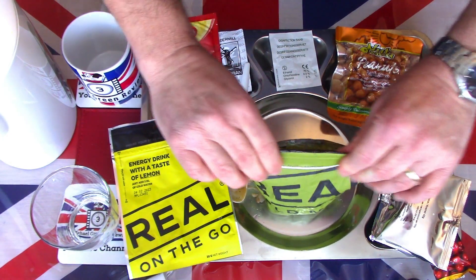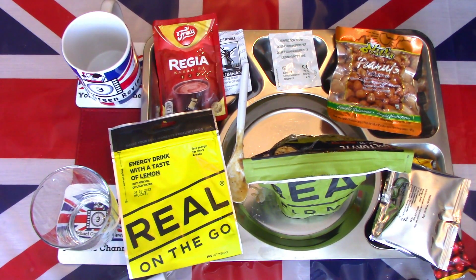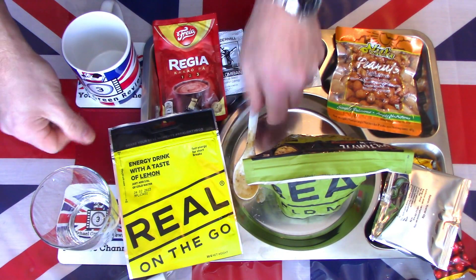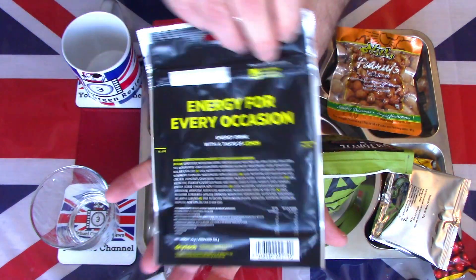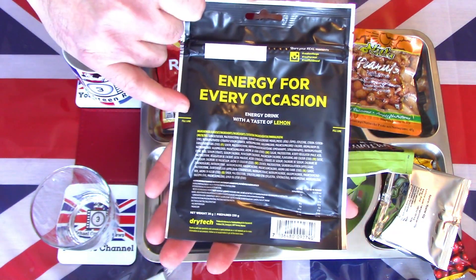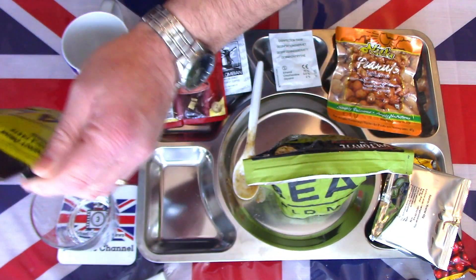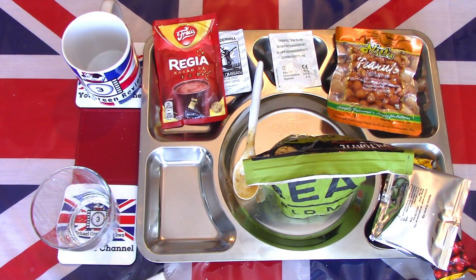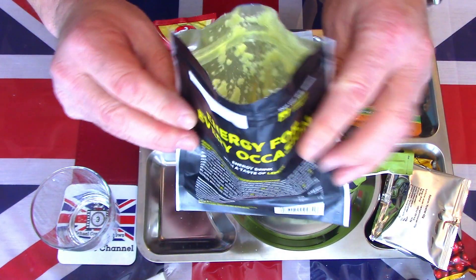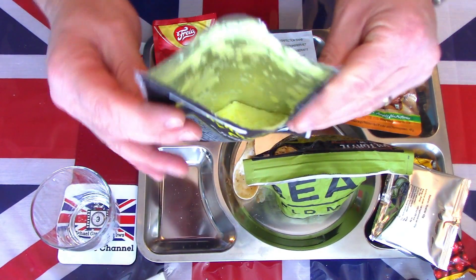While that's doing its thing, I think we should take a look at the other things that need a bit of preparation. We have the energy drink with a taste of lemon. These ones - you fill to the fill line, seal and shake - so I'm going to do that this time. I normally empty it straight into the glass. It looks like the packet is slightly open - I need to do this over the bin. It's a very clumpy beverage base powder, so I am going to mix it in the pouch.